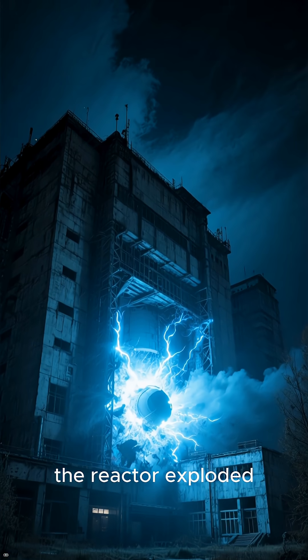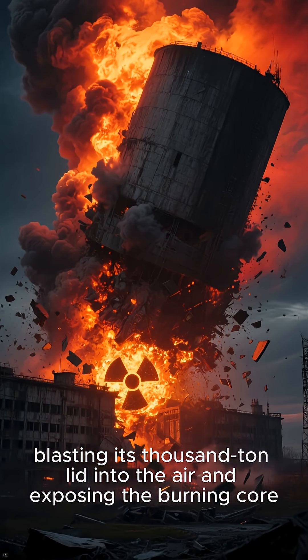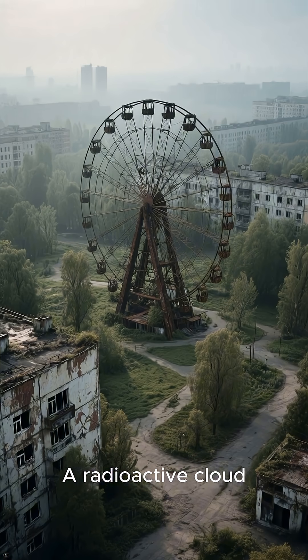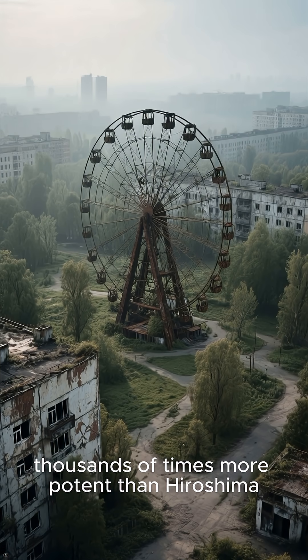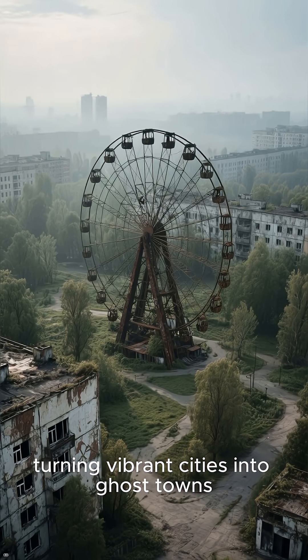In a matter of seconds, the reactor exploded, blasting its thousand-ton lid into the air and exposing the burning core. A radioactive cloud thousands of times more potent than Hiroshima spread across Europe, turning vibrant cities into ghost towns.